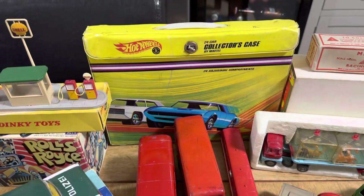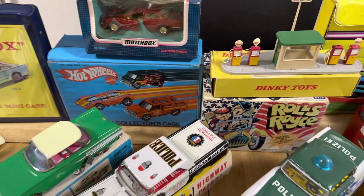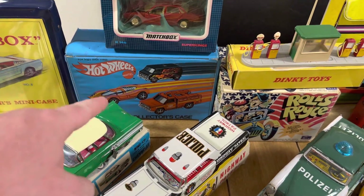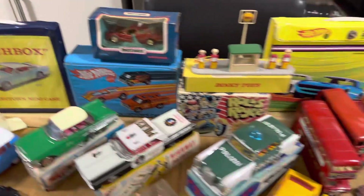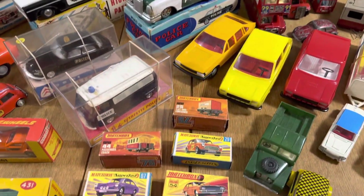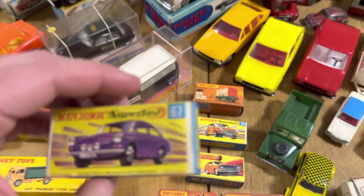We've got a collector's case with Laurel and Hardy Rolls-Royce — that's awesome. More collector cases here. I believe this is the last Redline case that Mattel actually made, and there's a rare Matchbox case as well, stunning with the Mustang on it. Talking of Matchbox, we've got some lovely Superfast examples in really lovely condition.